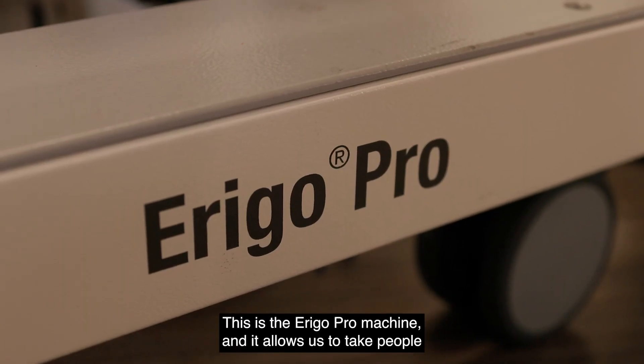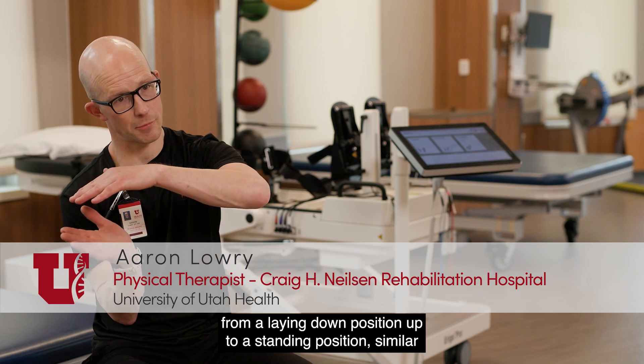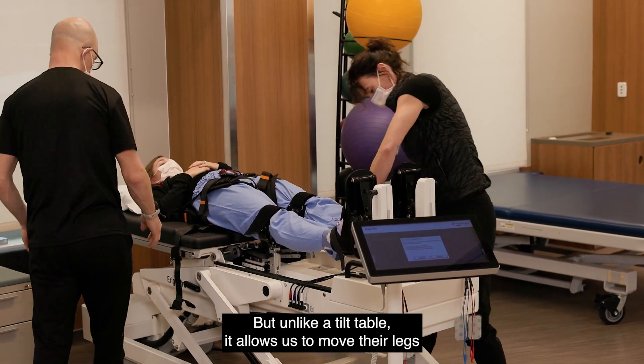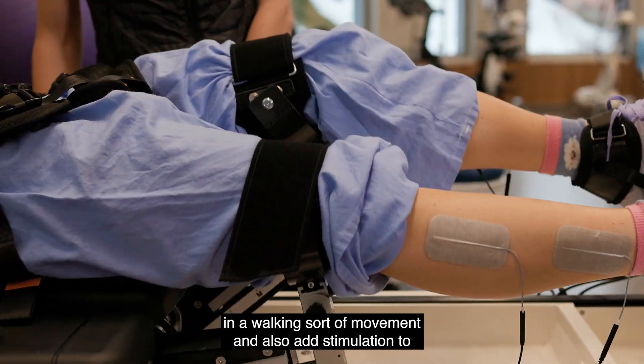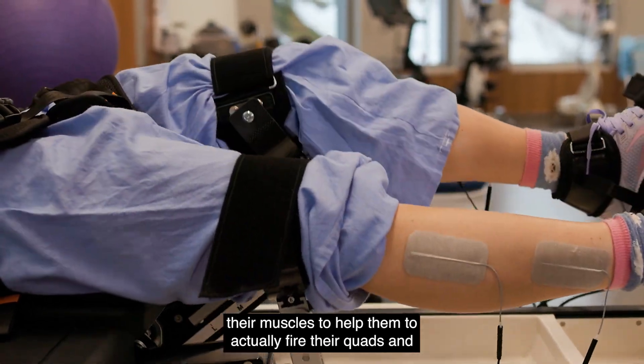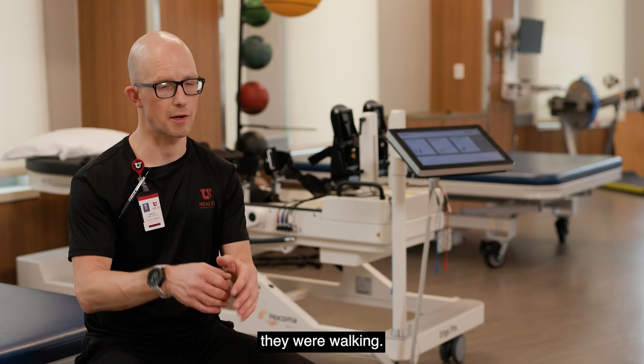This is the Arago Pro machine and it allows us to take people from a laying down position up to a standing position, similar to a tilt table. But unlike a tilt table, it allows us to move their legs in a walking sort of movement and also add stimulation to their muscles to have them actually fire their quads and their glutes and their lower leg muscles to contract as if they were walking.